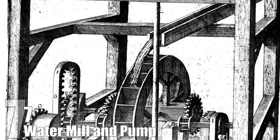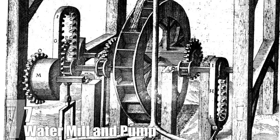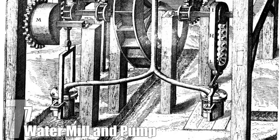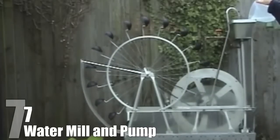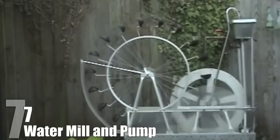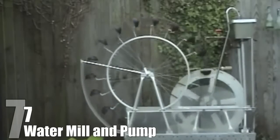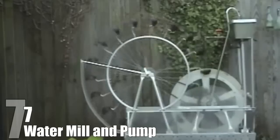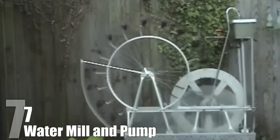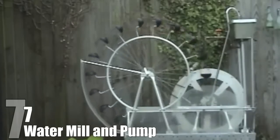Number 7: Watermill and Pump. It's believed designs for the watermill and pump perpetual motion machine, and variations of it, have been around since the 1600s, and quite possibly earlier. The idea is that water falls from the top of the machine, which makes the watermill turn, and that ultimately powers the pump that brings the water back to the top, creating a cycle of energy. The problem is that there is too much friction involved with the design, and it actually doesn't work outside of computer models.